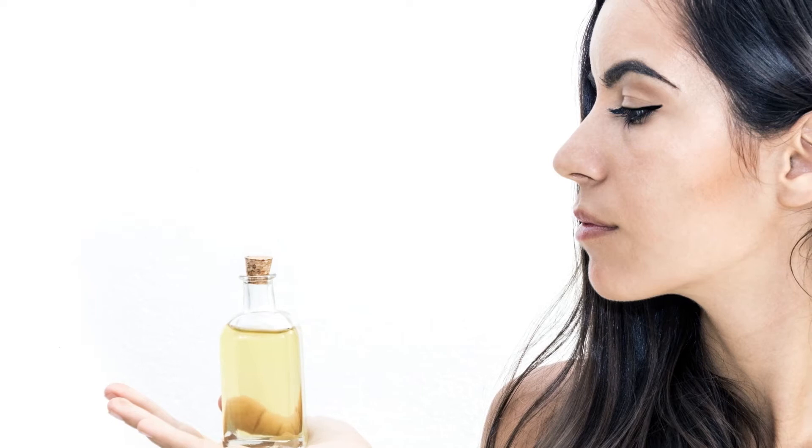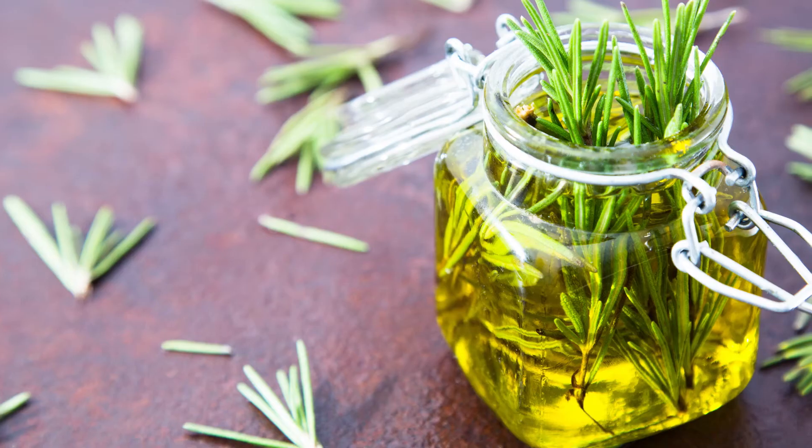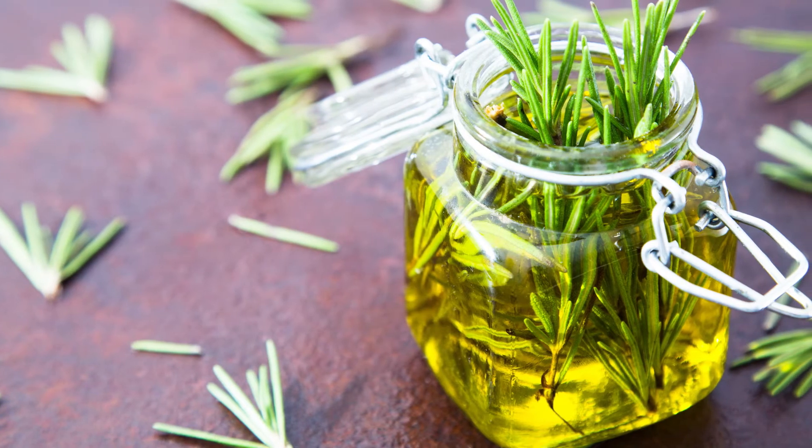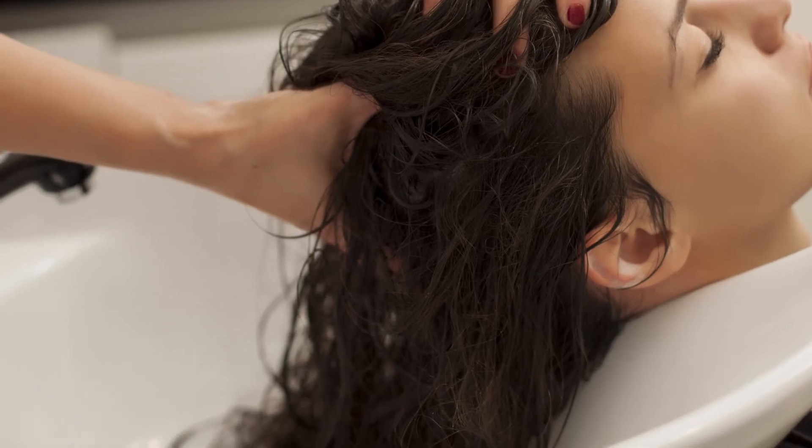Another oil is daily coconut rosemary oil. For this you will need 1 cup of pure organic coconut oil and 20 drops of rosemary essential oil. Mix the ingredients and combine them. Massage it into your scalp daily.